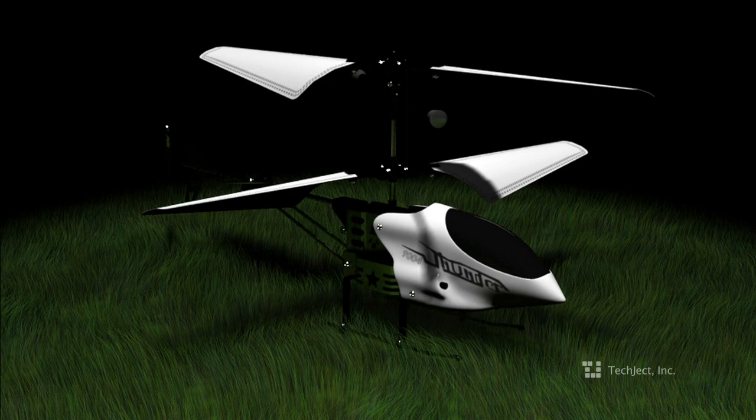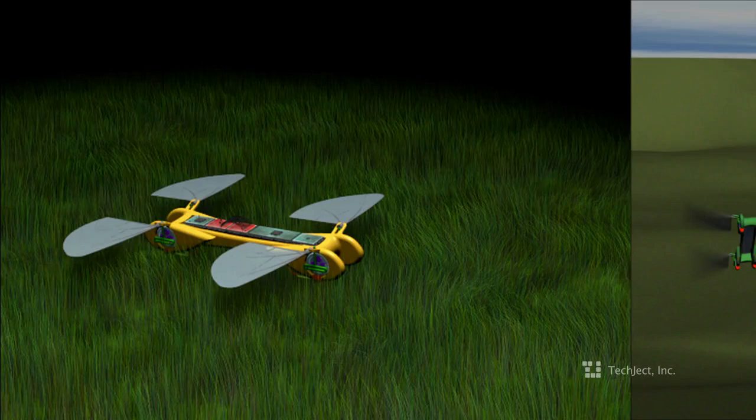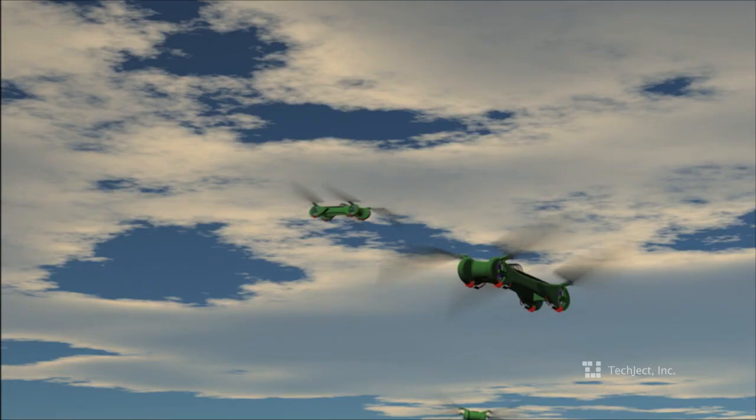The Tekjek Dragonfly is really in a league of its own. It hovers like the best quadrotors and helicopters. It flies like the best of airplanes. It's really all these different flyers combined.